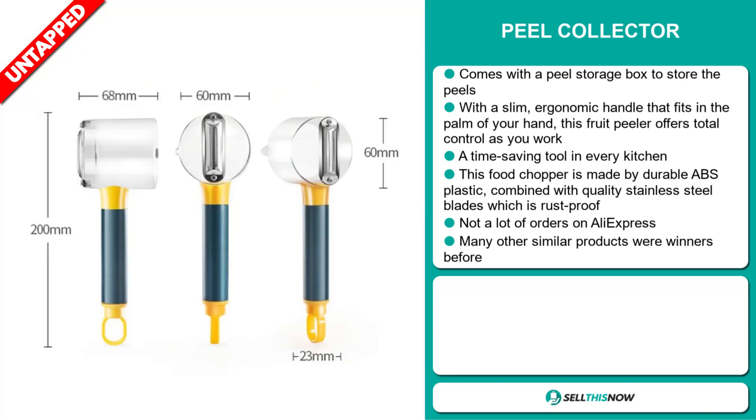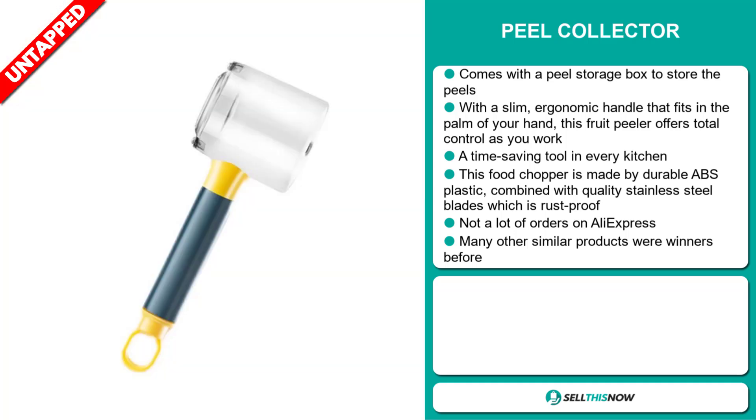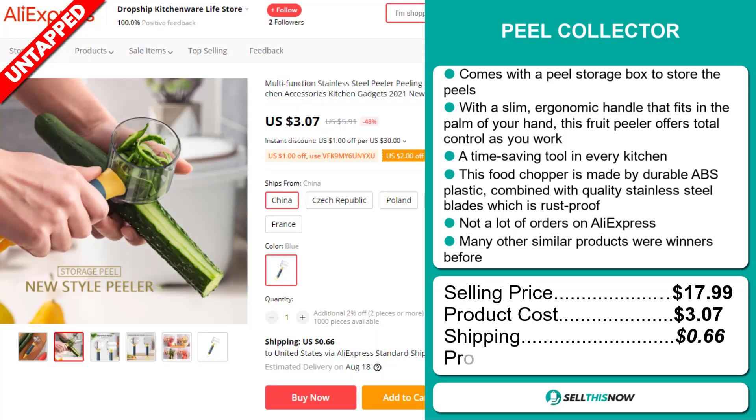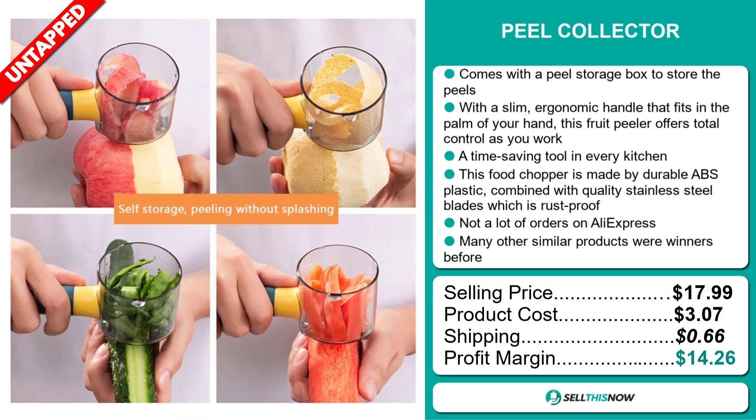Many other similar products were winners before on the market. The selling price for the Peel Collector is just under $18, whereas the product cost is only $3.07. Shipping will set you back $0.66, so you're looking at a good profit margin of $14.26. Sell this now.